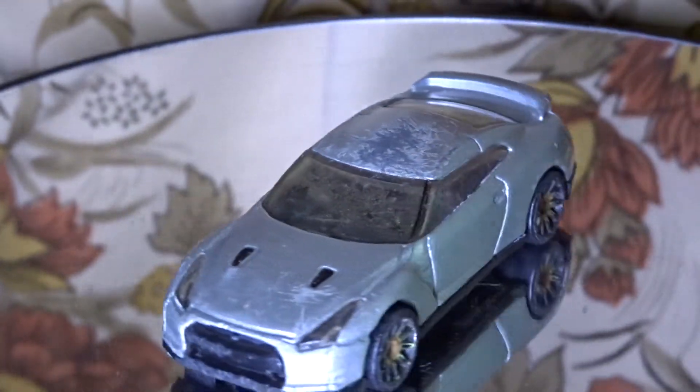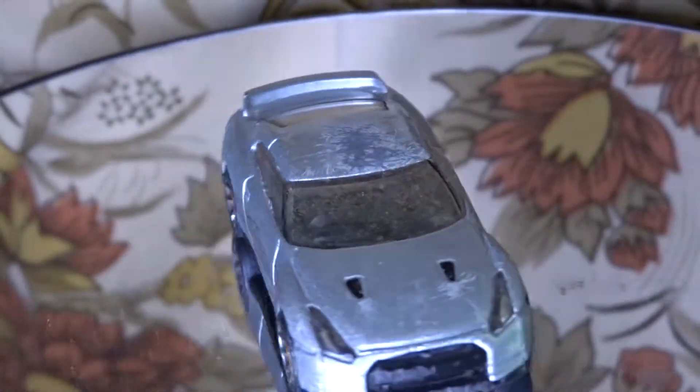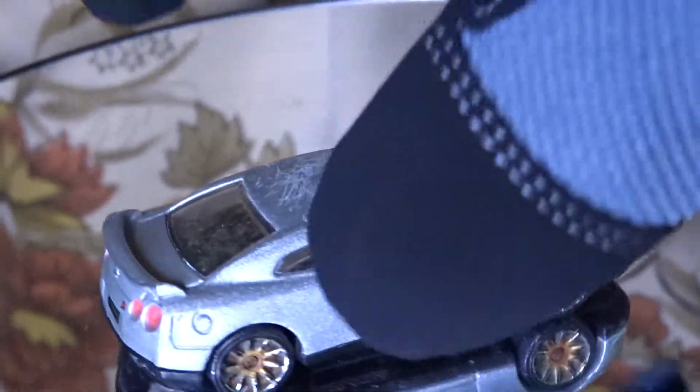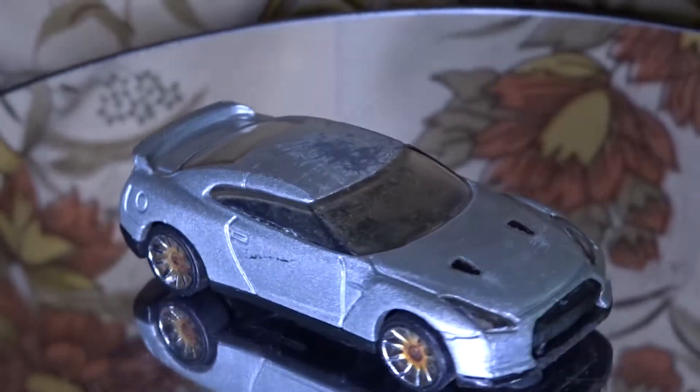The wheels are all rusted and the top is just beyond repair with scratches, and the inside is completely destroyed. I really like this car because it has plastic headlights like the Nissan GTR lights in the back, and the Nissan logo as a license plate.